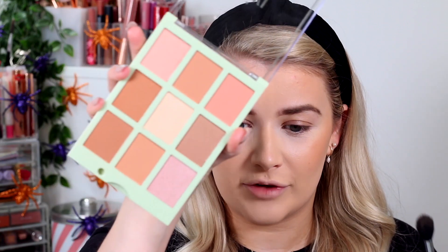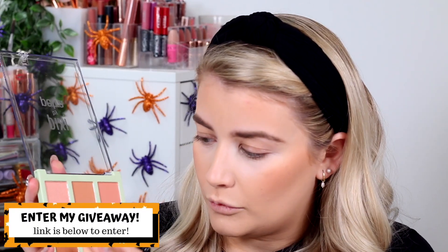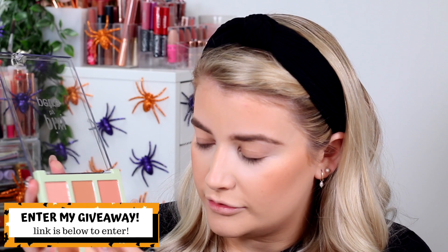For highlight, we've got quite a few to choose from — three in this palette. The one I'd naturally use is the middle one; I wouldn't really reach for the other two as a face highlight — I'd use them as an eyeshadow or brow bone/inner corner highlight. I'm just not a pink highlight person. I'd definitely go in with this middle shade — that is actually stunning.